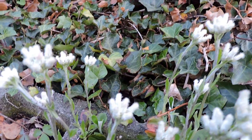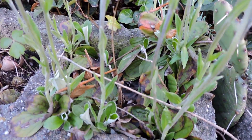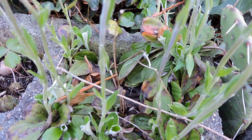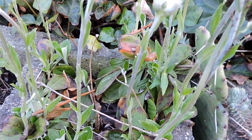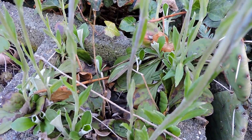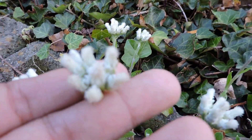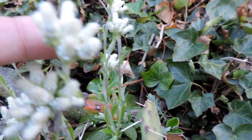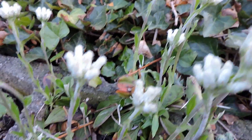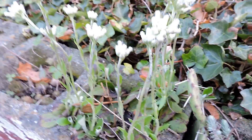Their scientific name is Antennaria, so these would be either Antennaria parlinii or Antennaria plantaginifolia. Regardless, they are called Antennaria. Some people think the tops of the flowers on many species look like little insect antennae, though that takes a bit of imagination.